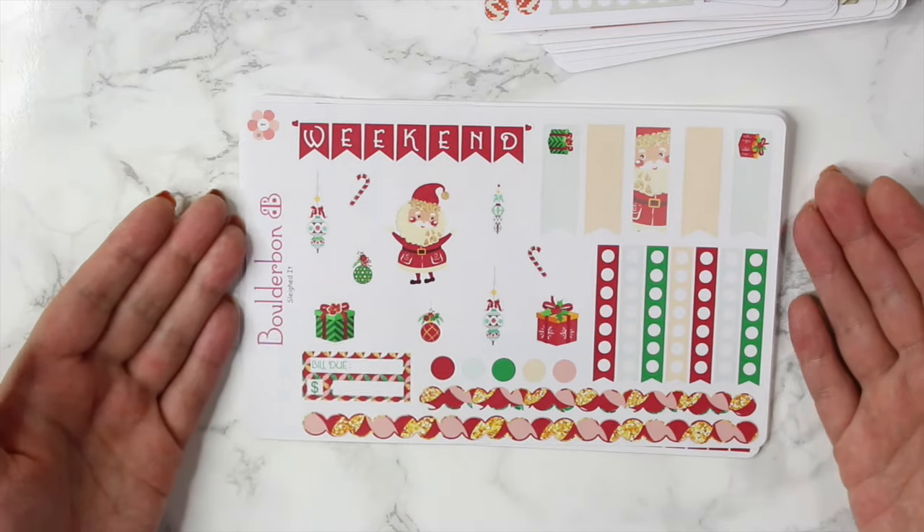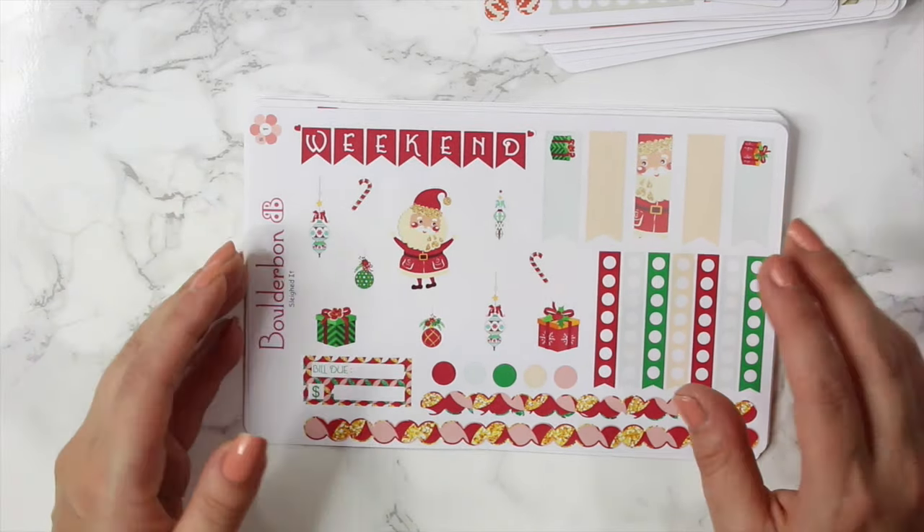Hey guys, welcome back. Before I go over all of the new releases, I do have two updates.